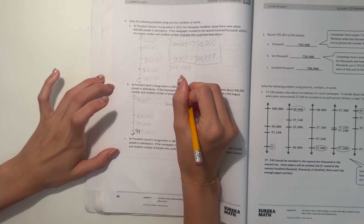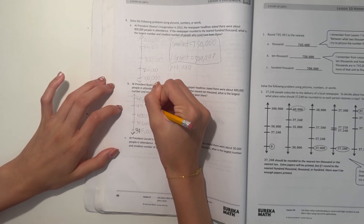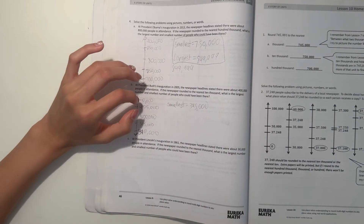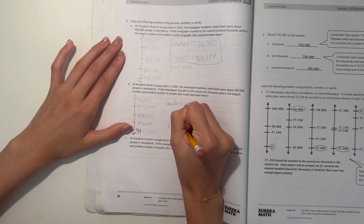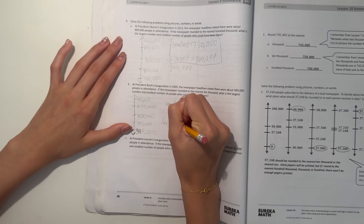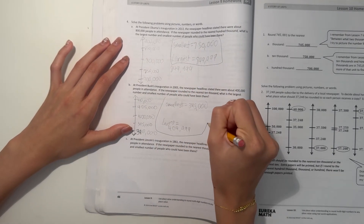But then if we want to round down to 400,000, we need under 405,000 — so we need 404,999. So this would be our largest answer. So this would be our answer.